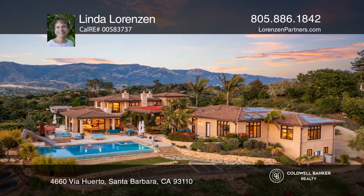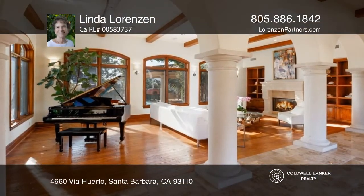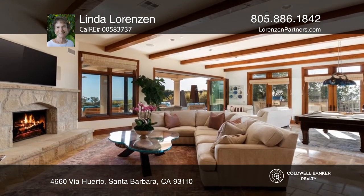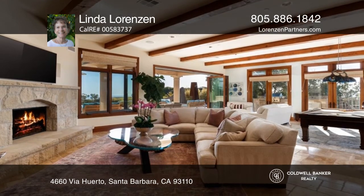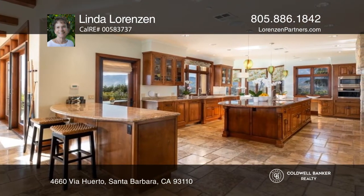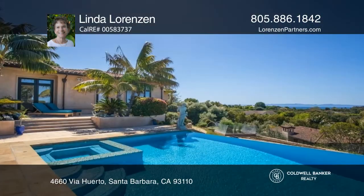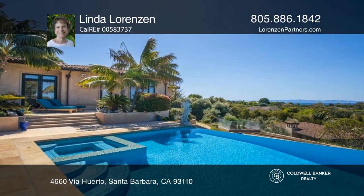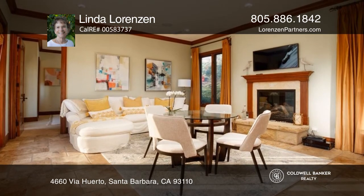Find your oasis in this luxury Tuscan-style retreat on approximately 3.6 acres, boasting colorful ocean and mountain views. This spacious six-bedroom main residence showcases a gourmet chef's kitchen, a 500-bottle wine cellar, a family room with a folding glass wall that opens to the infinity pool with panoramic views, and an outdoor kitchen.